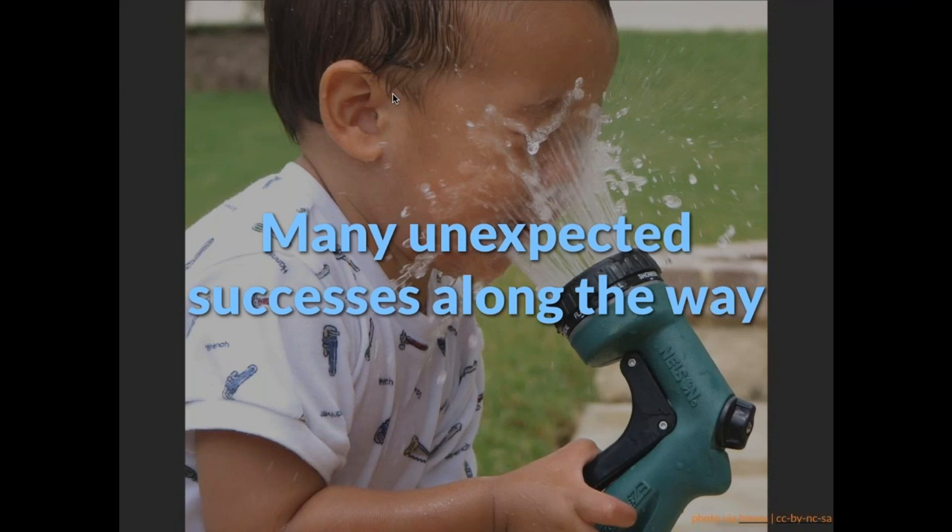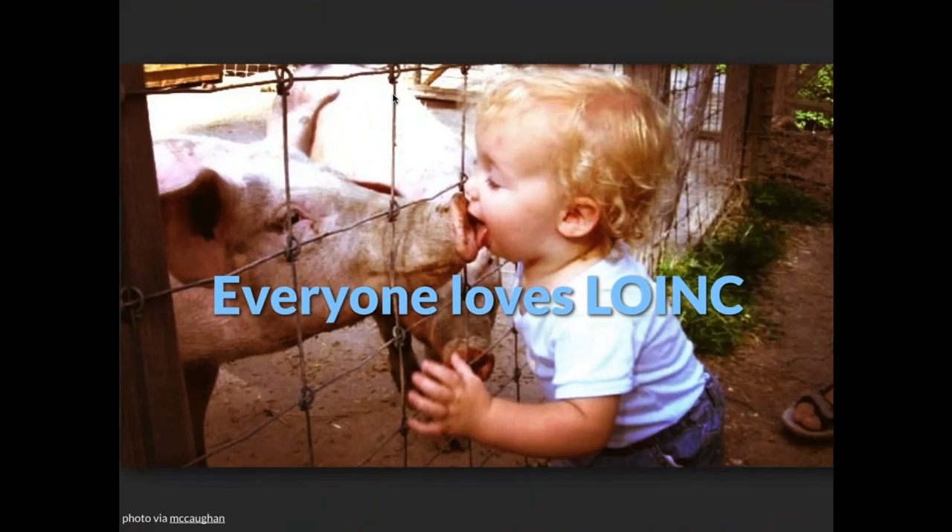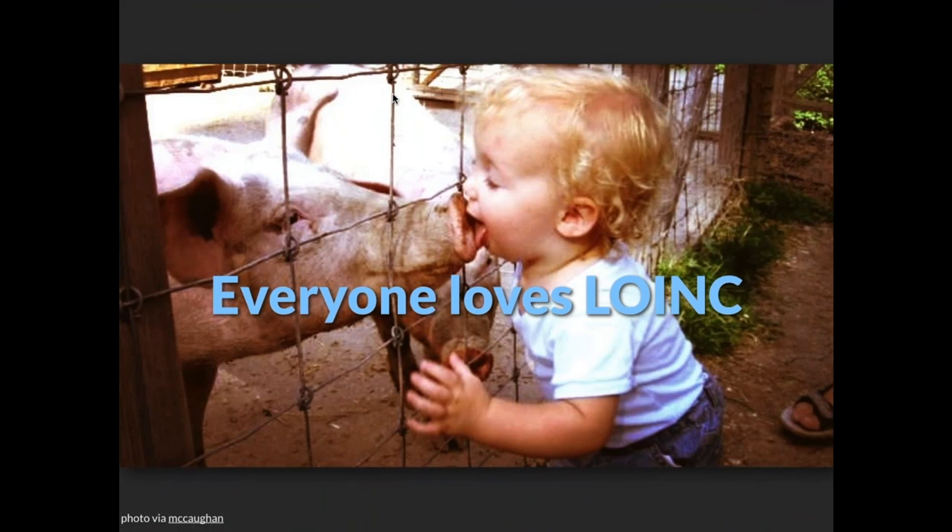In our 20-year journey from 1994 until now, there are a lot of unexpected successes. Apple would be one of those unexpected successes — fun and gratifying. And you can summarize all of it by saying that everyone loves LOINC.